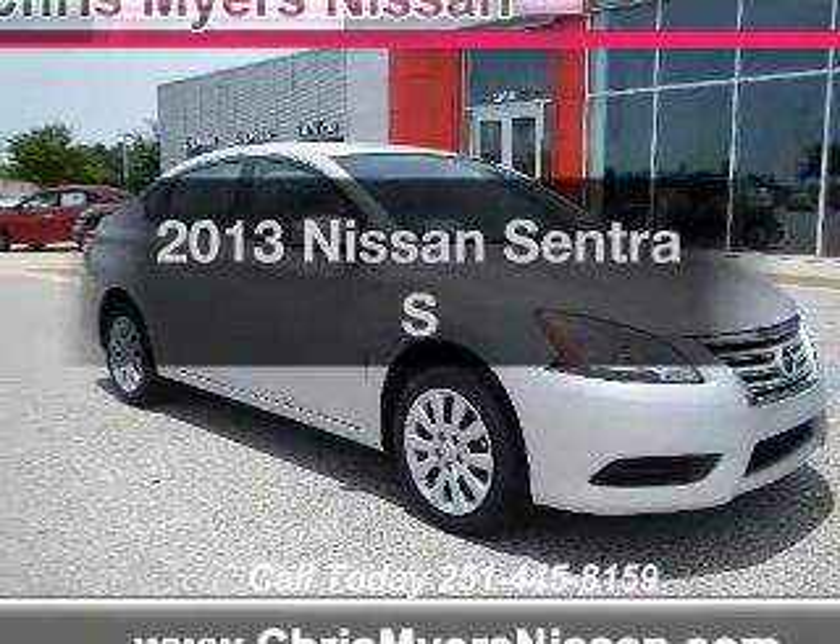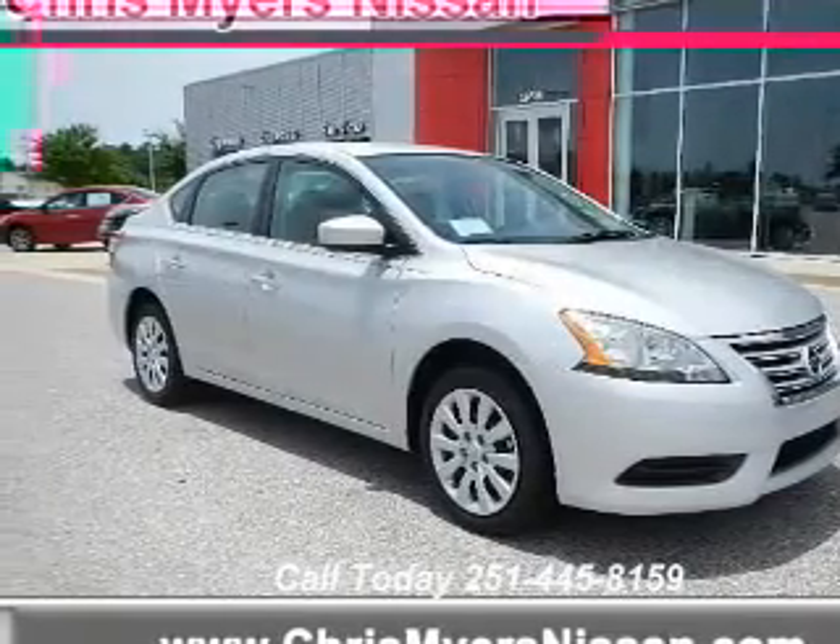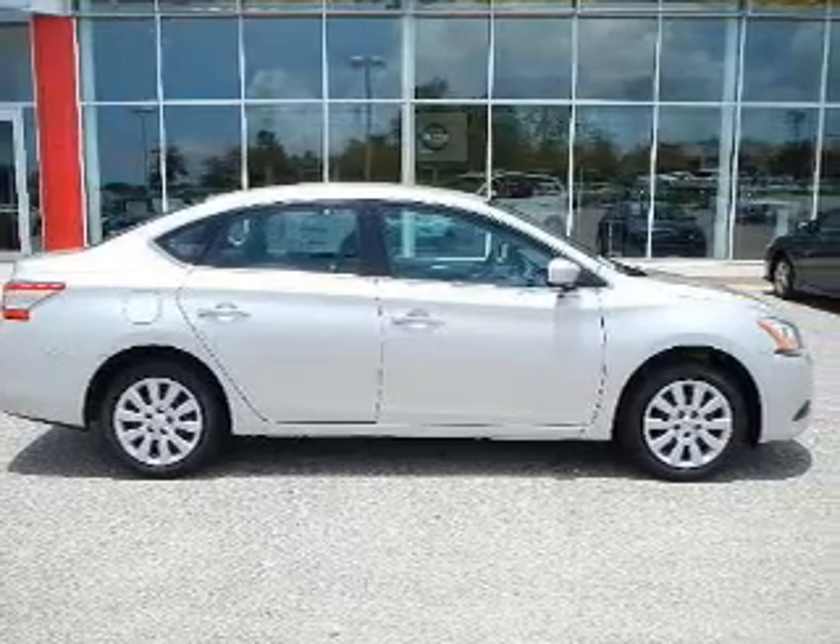Imagine yourself in this 2013 Nissan Sentra. Travel the roads in style and comfort in this great vehicle.